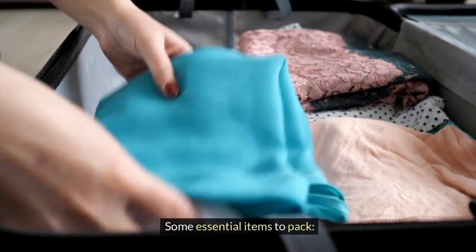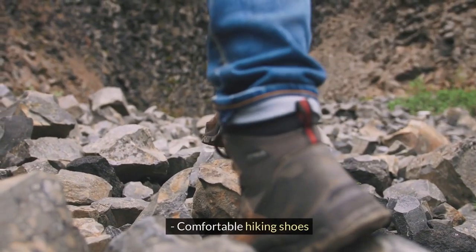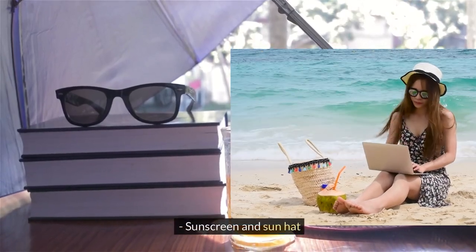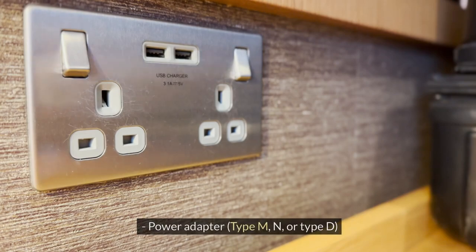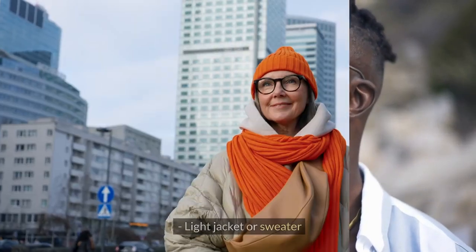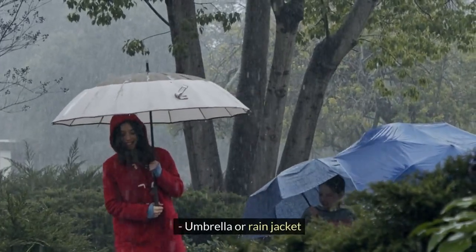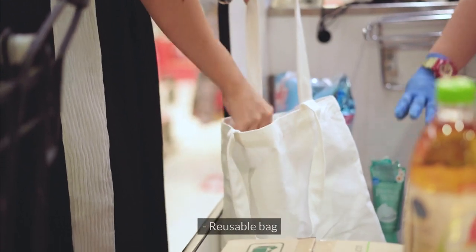Some essential items to pack: comfortable hiking shoes, sunscreen and sun hat, insect repellent, power adapter type M, N, or type D, water bottle, light jacket or sweater, umbrella or rain jacket, camera and charger, and a reusable bag.